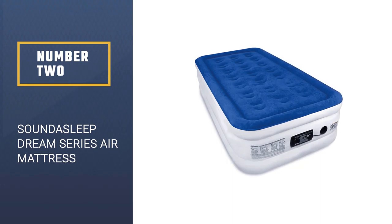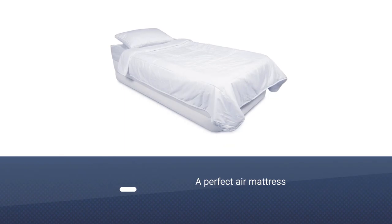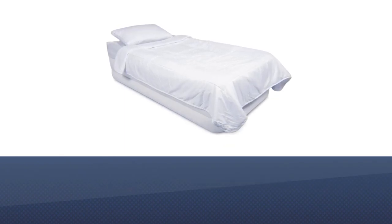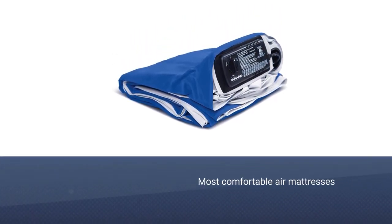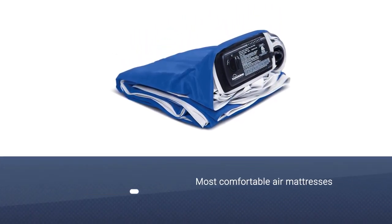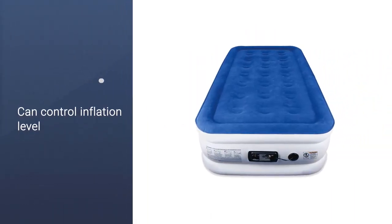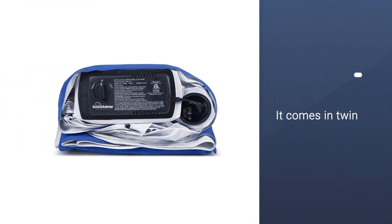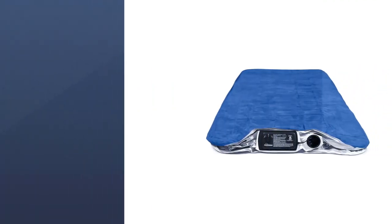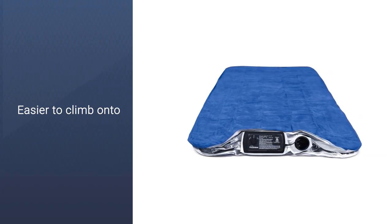Number 2: SoundAsleep Dream Series Air Mattress. There's no such thing as a perfect air mattress, but after five years of long-term testing, we're confident that the SoundAsleep Dream Series Air Mattress holds air after many uses. It was among the most comfortable air mattresses we tried, and you can control the level of inflation. This mattress comes in twin, queen, and king sizes, and because it's taller than cheaper air mattresses, it was easier to climb onto than others we tested. In case the pump breaks or the mattress springs a leak, SoundAsleep also offers responsive customer service and a one-year warranty.